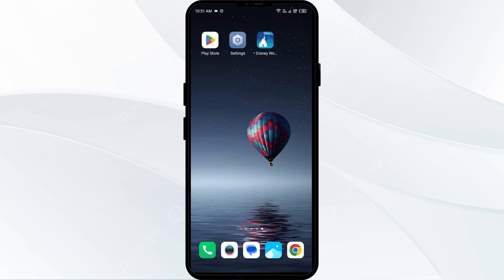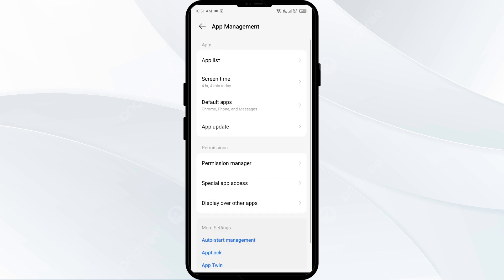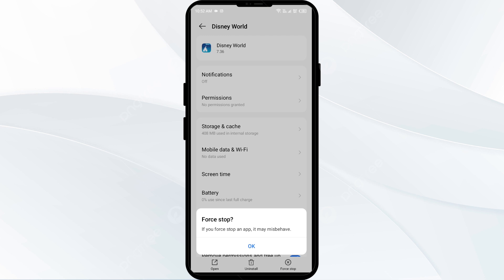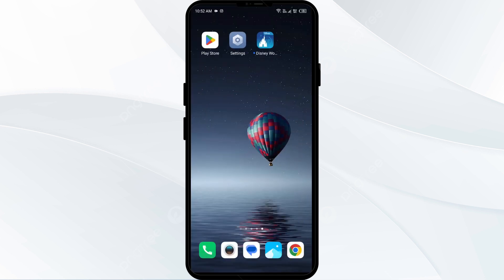The first solution to fix this problem is to force close and restart the My Disney Experience app. Go to your phone settings, open App Manager or Apps, and select the app from the app list. Click on Force Stop in the bottom right corner, confirm by clicking OK, and then reopen the app.